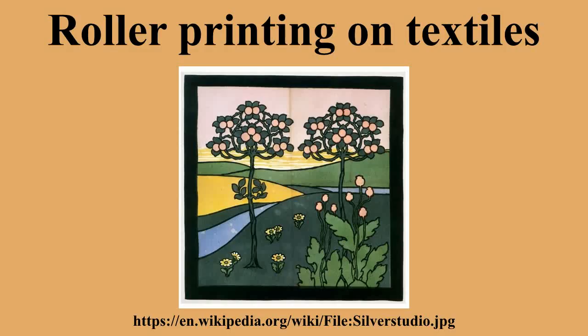Improvements in the technology resulted in more elaborate roller prints in bright, rich colors from the 1820s. Turkey red and chrome yellow were particularly popular. Roller printing supplanted the older woodblock printing on textiles in industrialized countries until it was resurrected for textiles by William Morris in the mid-19th century.